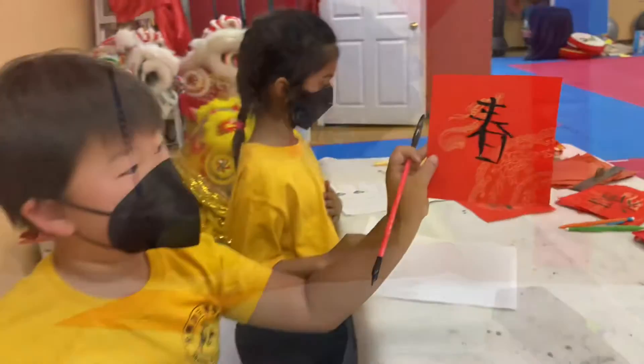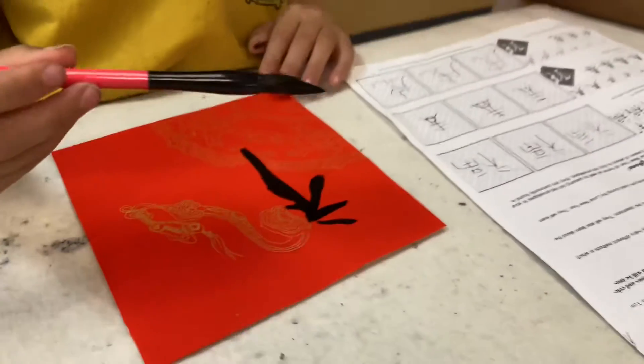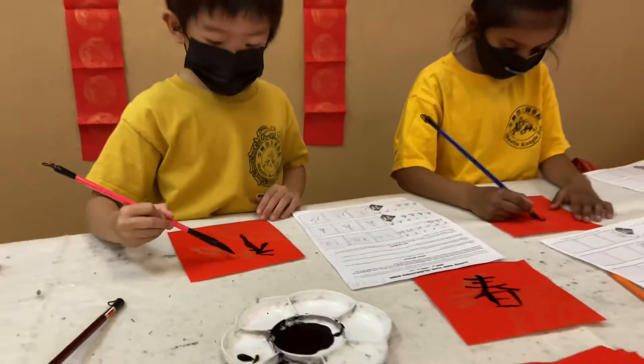Throughout class, they will also be shown several posters or videos that provide students with educational material where they can learn about many different methods in which Lunar New Year can be celebrated.